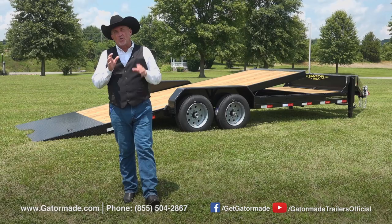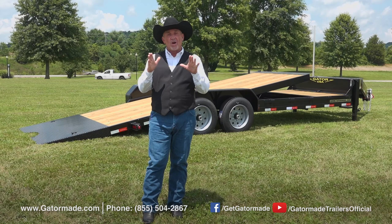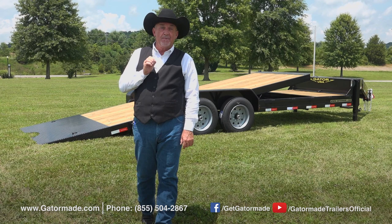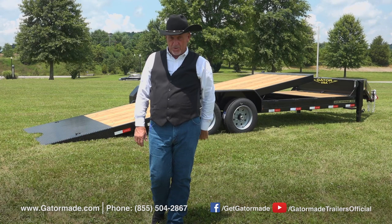We've showed you a lot of those features, but for even more information on this and all the other trailers, just go to our website GatorMade.com or call the number on the bottom of the screen — you're going to talk to one of our sales reps that will answer any and all questions you have about our entire line of trailers. You can also watch our videos on YouTube and Facebook. Rick Barker with Gator Made Trailers — glad you got to watch today and we hope you own one soon.